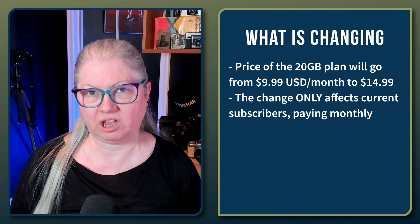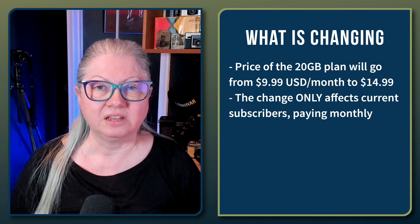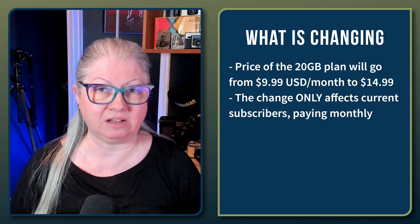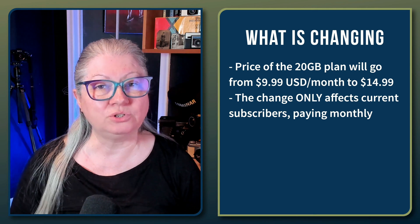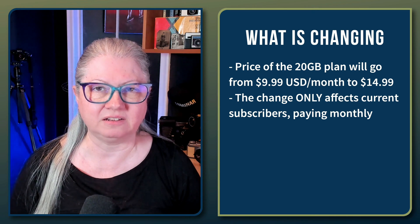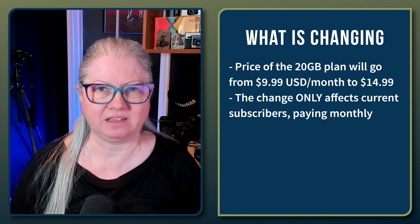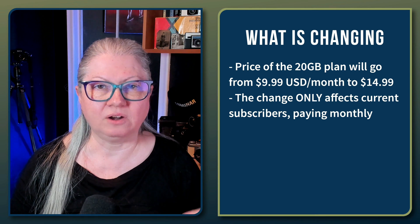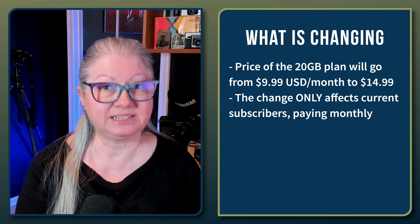There's one main change. If you're currently subscribed to the least expensive photography plan — that includes Lightroom and Photoshop and 20 gigs of Adobe Cloud Storage — your price will be going from $9.99 a month to $14.99. That is an increase of 50%. However, that only affects you if you're paying monthly. If you only pay once a year, your price stays the same at $119.88.